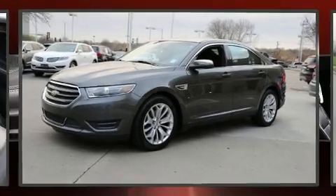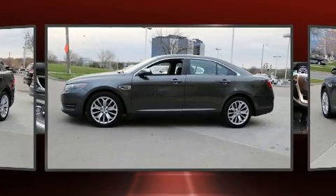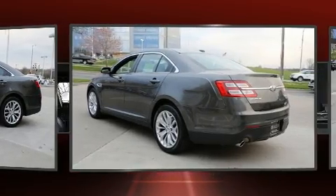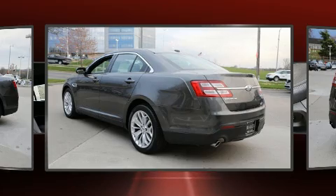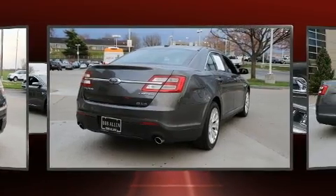Come test drive this 2019 Ford Taurus. This four-door, five-passenger sedan just recently passed the 60,000-mile mark. It features an automatic transmission, front-wheel drive, and a 3.5-liter six-cylinder engine. It's equipped with tons of terrific amenities but it won't break your budget.